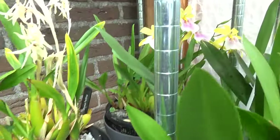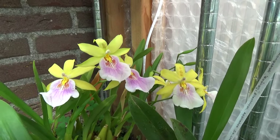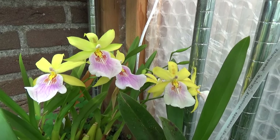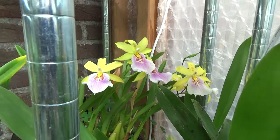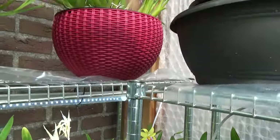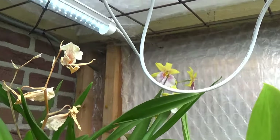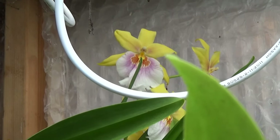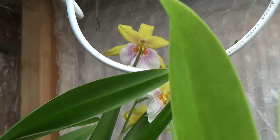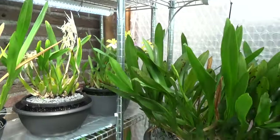Then I have my Spotted Sunset over here. You can see some blooms have spots on them, so I keep calling this my Spotted One. Because right above it I have the Miltonia Sunset as it should be. So both of them.